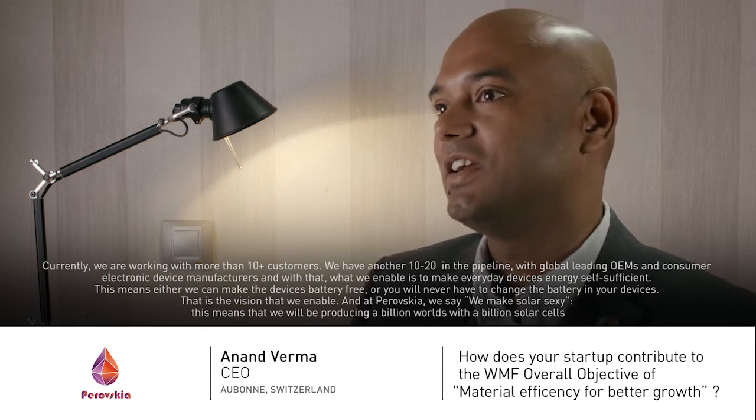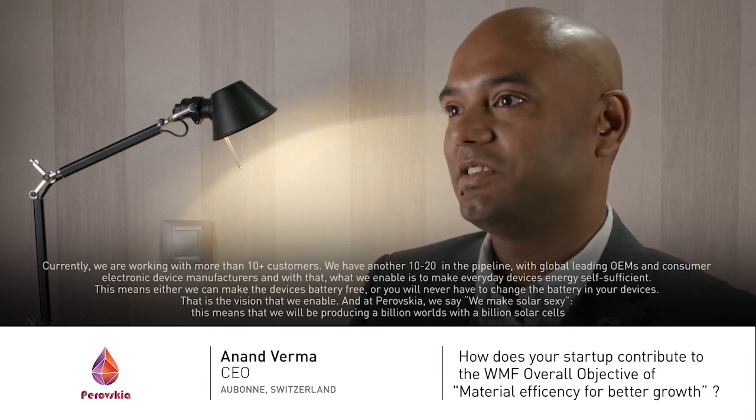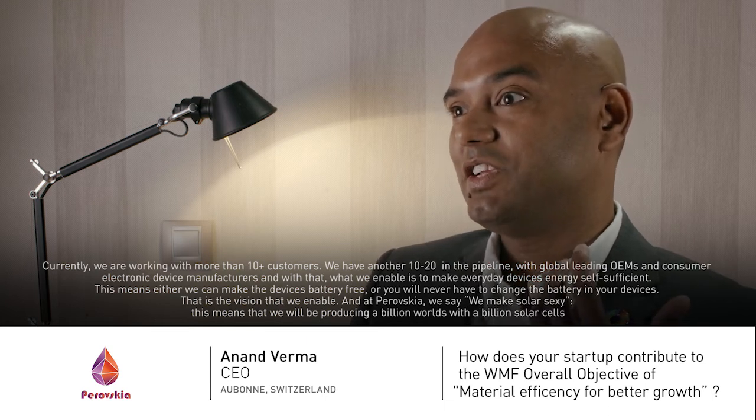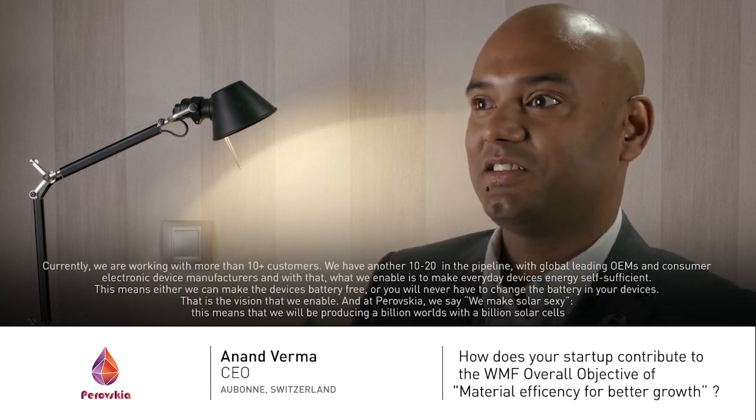With that, what we enable is to make everyday devices energy self-sufficient. This means either we can make the devices battery-free, or you will never have to change the battery in your devices — that's the vision that we enable. At Perovskaya we say we make solar sexy, and we will be powering a billion words with a billion solar cells.